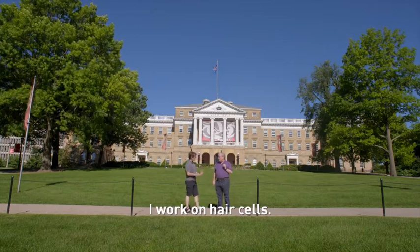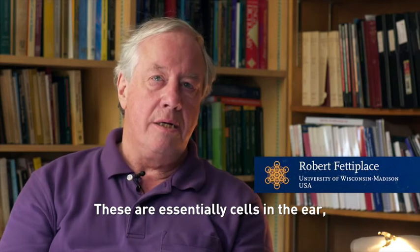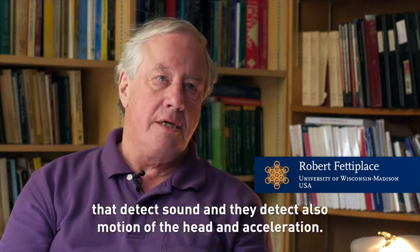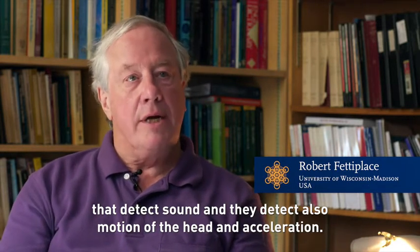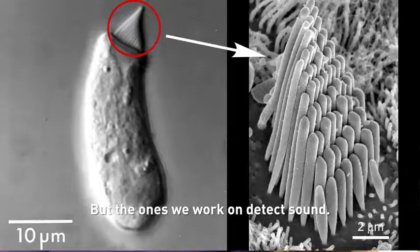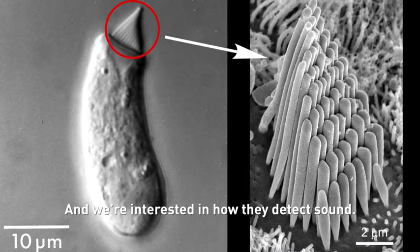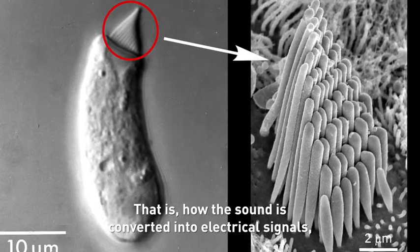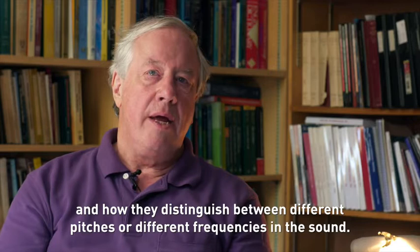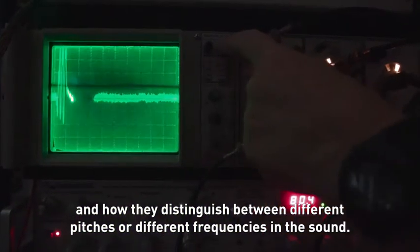I work on hair cells. These are sensory cells in the ear that detect sound, and they also detect motion of the head and acceleration. But the ones we work on detect sound, and we're interested in how they detect sound — how sound is converted into electrical signals and how they distinguish between different pitches or different frequencies in the sound.